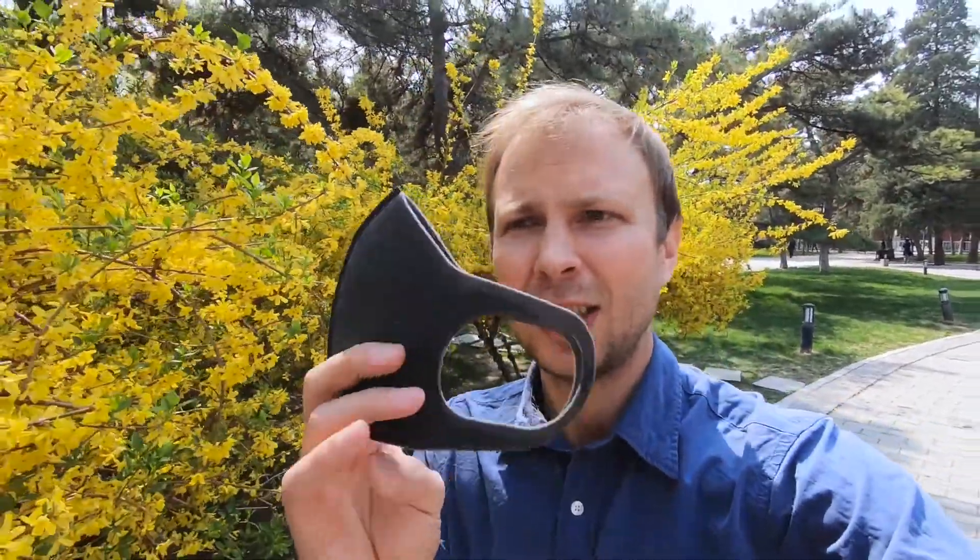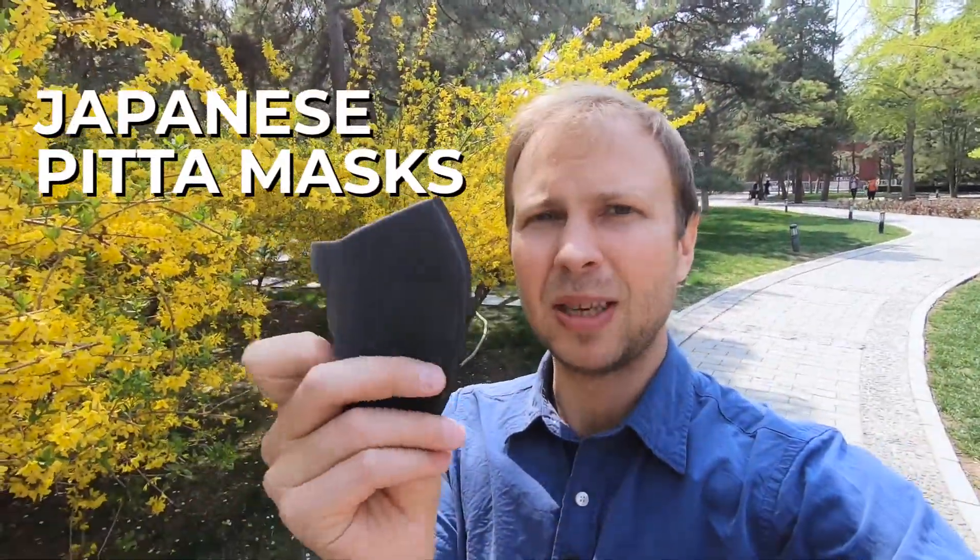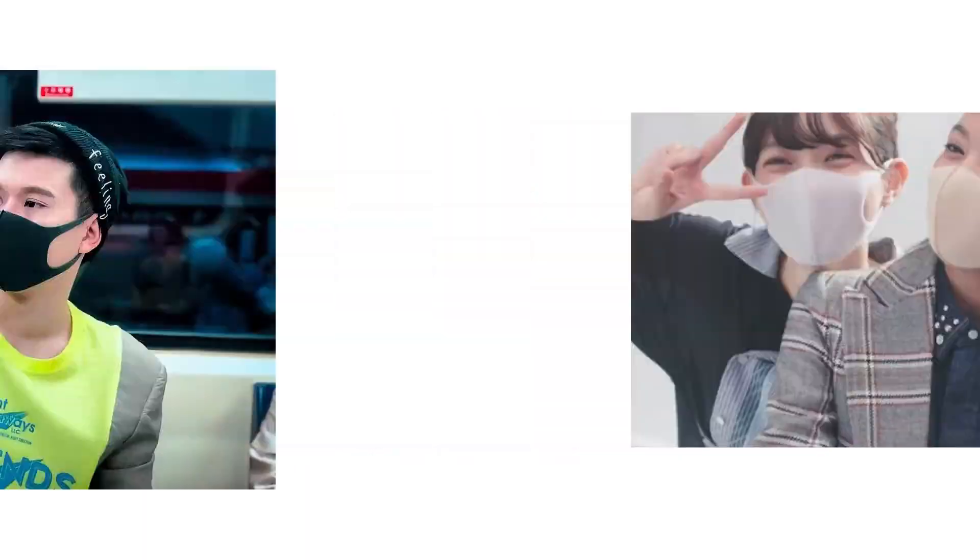What's up everyone? I'm enjoying the spring weather here and seeing a lot of people starting to wear these kinds of masks. These are Japanese Pitta masks. They're pretty popular across Asia — in Japan, Thailand, China, the Philippines. But are they any good?